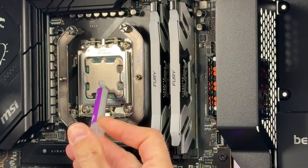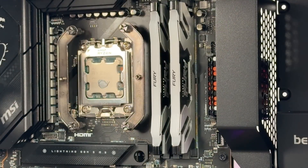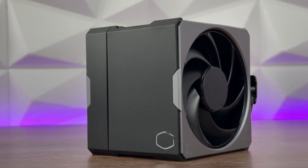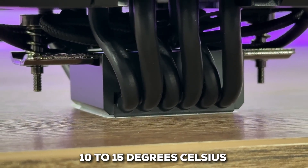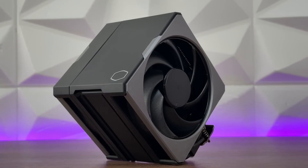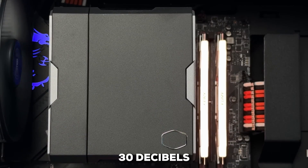What does that mean for you? It means this cooler is designed to tame high-end processors like the Ryzen 9 and Intel i9 series, even under heavy gaming or productivity loads. People are seeing temperature drops of 10 to 15 degrees Celsius compared to stock cooling solutions, which is a massive improvement. And despite all that airflow, the acoustics are balanced, staying around 30 decibels.